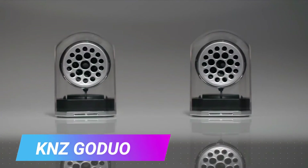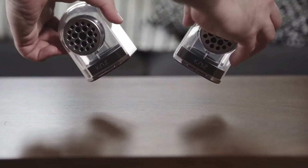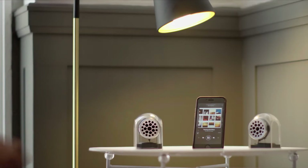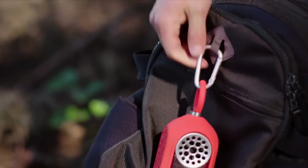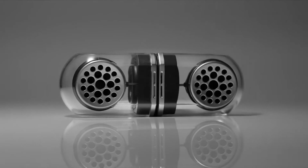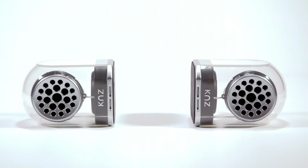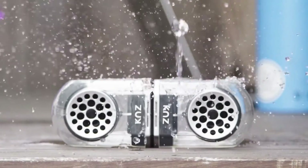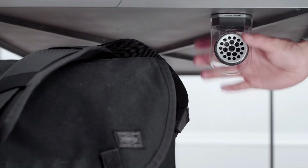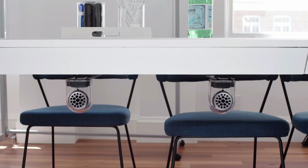K&C Go Duo — innovative wireless speakers that can be used individually or paired together. Provides high-quality stereo sound for an immersive audio experience. Compact and portable design for on-the-go entertainment. Bluetooth connectivity for seamless wireless connection with devices. Built-in rechargeable battery for extended playtime. Water and dust resistant, making it suitable for outdoor use. Offers versatile usage options such as home, office, or outdoor activities.